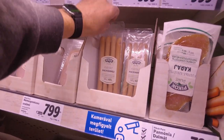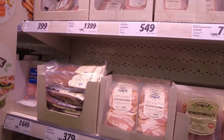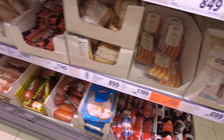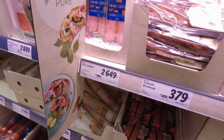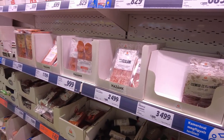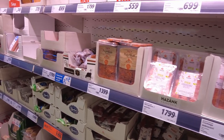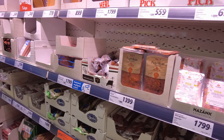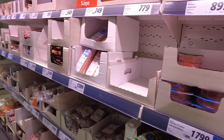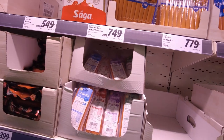If you want a package of hot dogs, $5.99. I don't even know what kind of hot dogs those are — and I wouldn't eat those. Here's $8.49 for hot dogs. Salamis, $3.99, so a dollar. That's not bad. They do a lot of hot dogs, don't they?